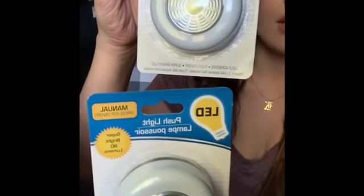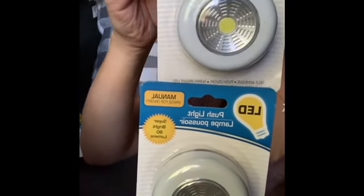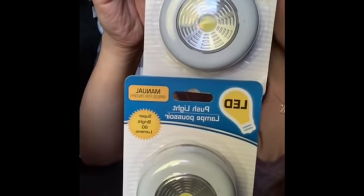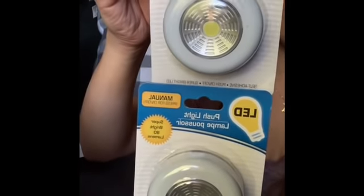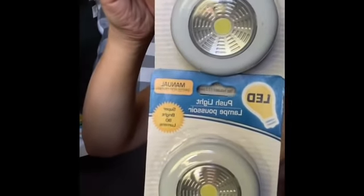To go along with lights, I grabbed two of these LED push lights. I'm seeing these all over TikTok — people are using them to make their own ring lights and as under-cabinet lights for super cheap. I'm excited to use these and see how they are.